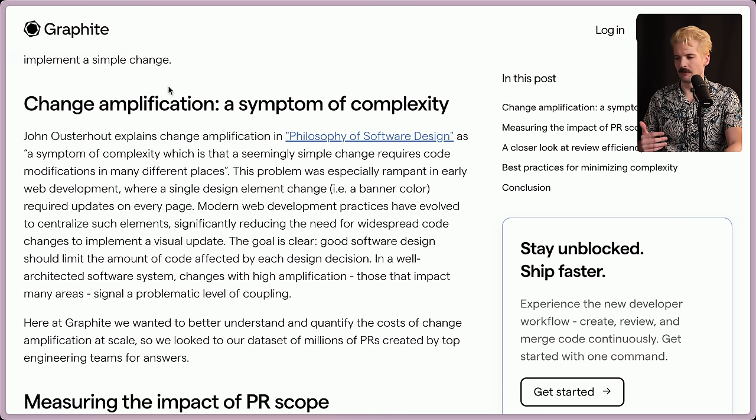John — I'm not even going to try to pronounce it — explains change amplification in Philosophy of Software Design as a symptom of complexity, where a seemingly simple change requires code modifications in many different places. This problem was especially rampant in early web dev, where a single design element change like a banner color required updates to every page. Modern web development practices have evolved to centralize such elements, significantly reducing the need for widespread code changes to implement a visual update.